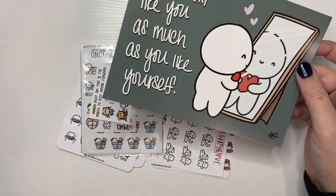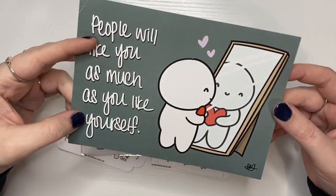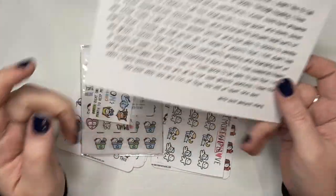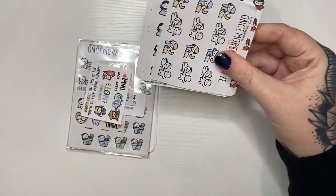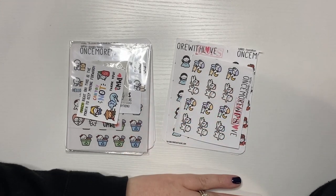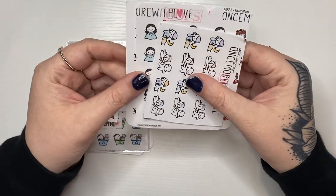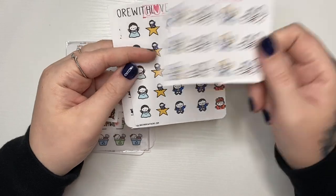This is Once More With Love. My order says 'people will like you as much as you like yourself' — super cute. This is all the thank you stuff. Every time I order I always put in 'super oops' and then you get super oops sheets — perfectly usable stickers where the cut is kind of wonky.